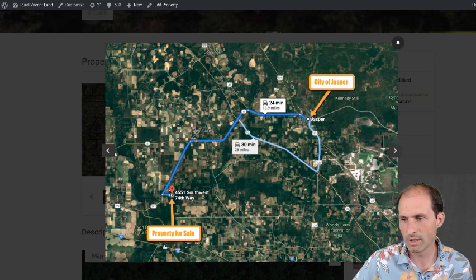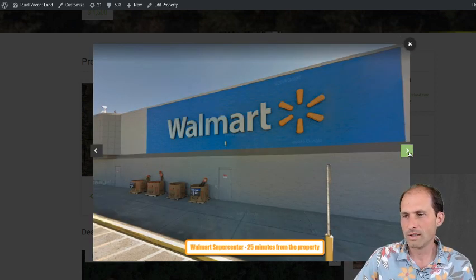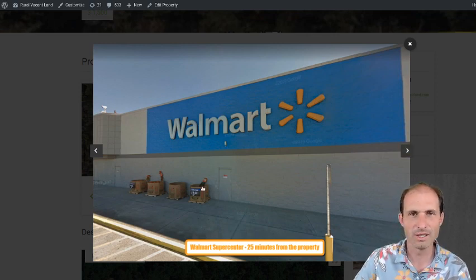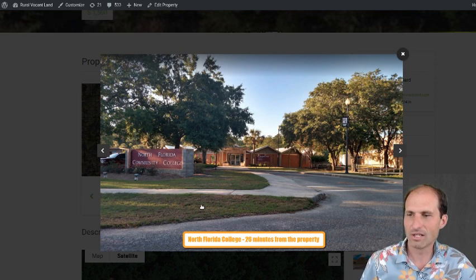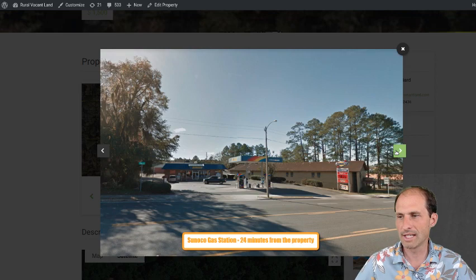Interstate 10 is just a little bit south of here. If you jump on the 10, you can get to bigger towns, go to the beaches, go to Disneyland and stuff like that. Here's a Walmart — it's about 25 minutes from the property, so you can get supplies there. Looks like this picture was taken around Halloween time. There's also a community college about 26 minutes from the property, so you're not totally out in the middle of nowhere. There's a gas station about 24 minutes from the property.